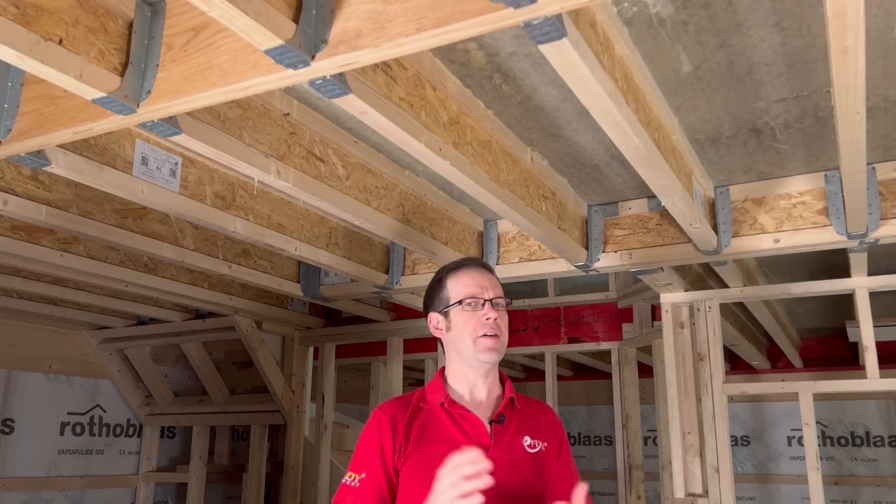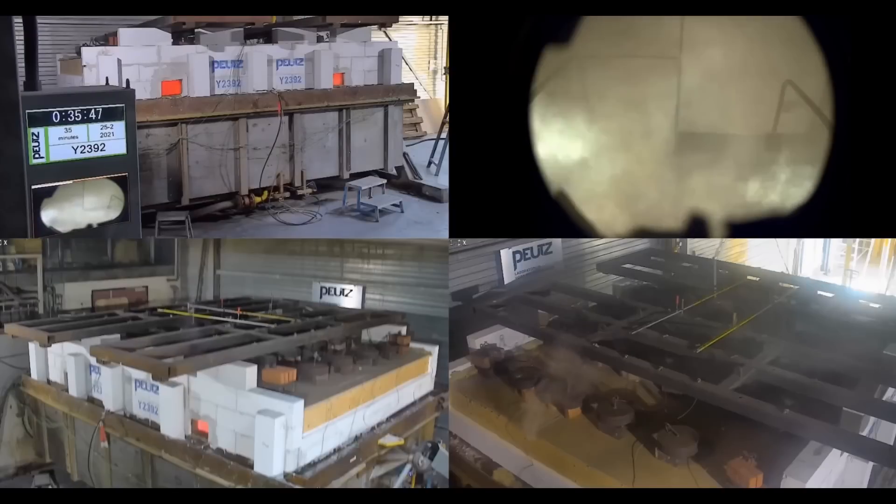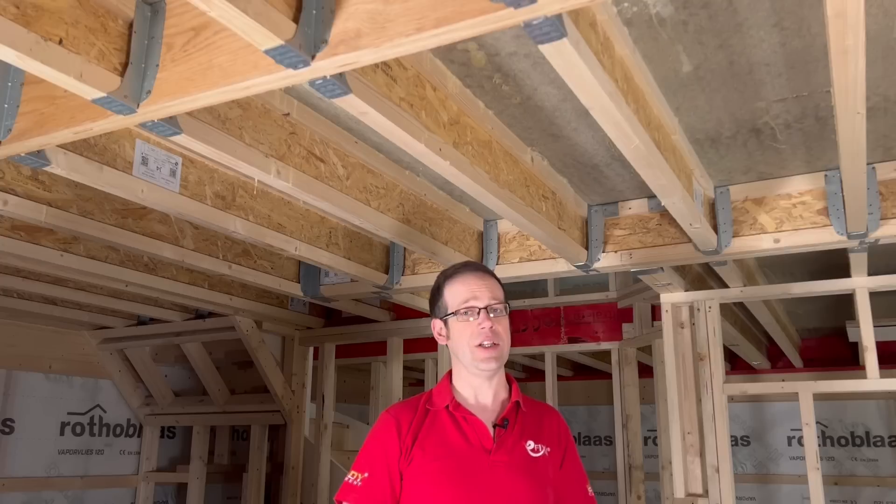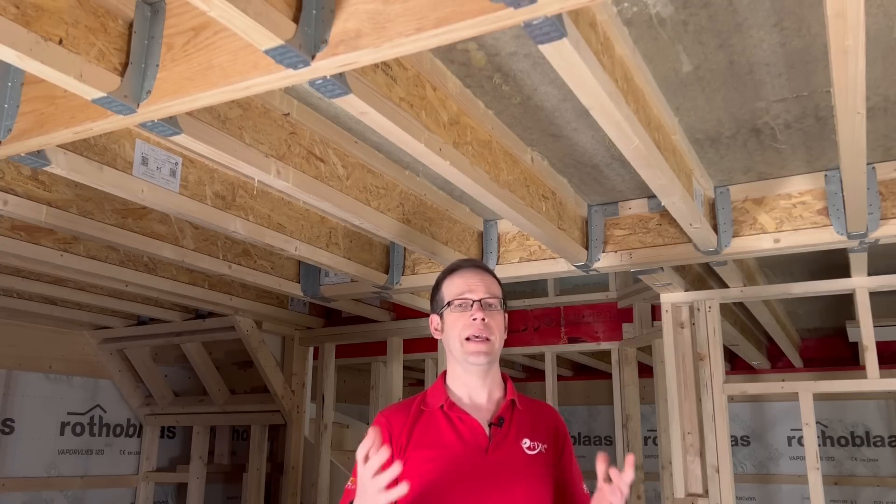This sent a lot of lighting manufacturers into a bit of a tailspin as they dashed to get their fittings tested in huge, costly facilities that mocked up an entire room and set it on fire. As there are at least five major manufacturers of engineered joists, and each test cost around £20,000, this was quite a big deal, not to mention the huge waiting times on suddenly overwhelmed test facilities.